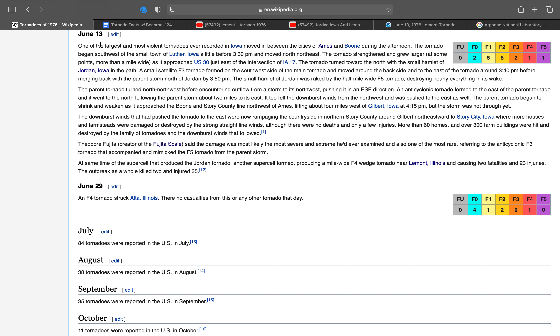On June 13, 1976, one of the largest and most violent tornadoes ever recorded in Iowa moved in between the cities of Ames and Boone during the afternoon of that day. The tornado began southwest of the small town of Luther, Iowa, a little before 3:30 p.m. and moved to the north-northeast.